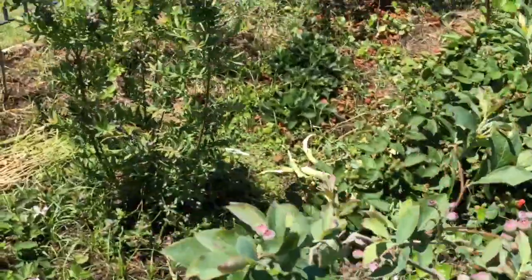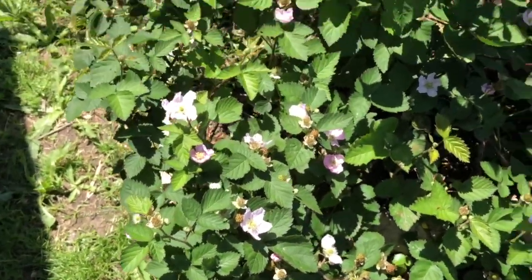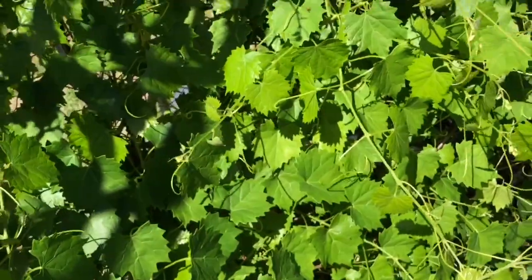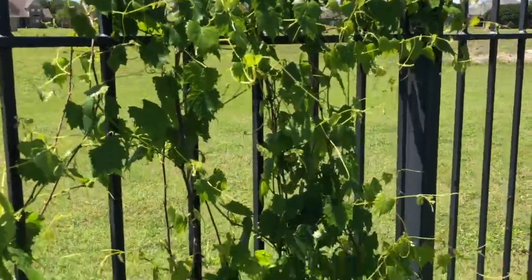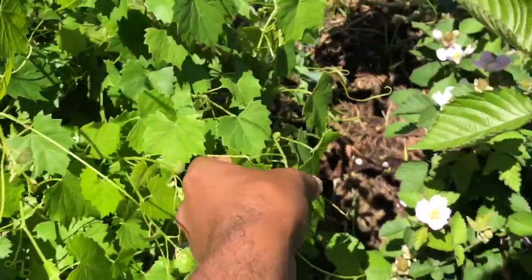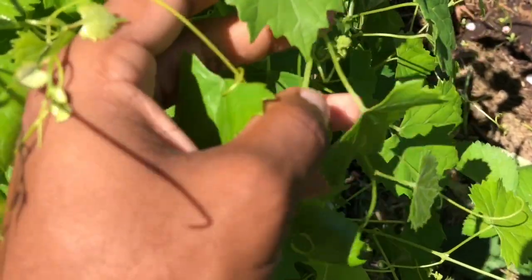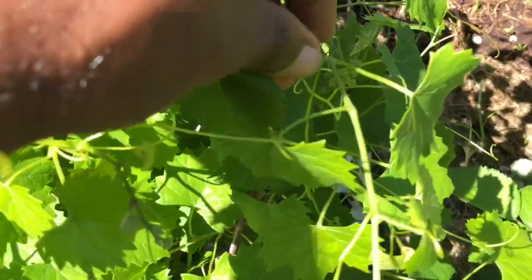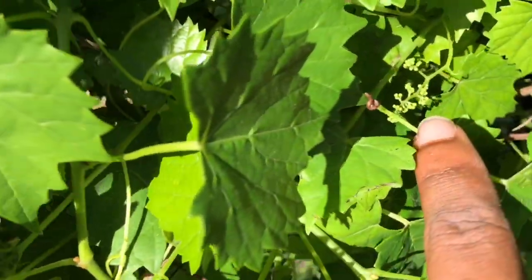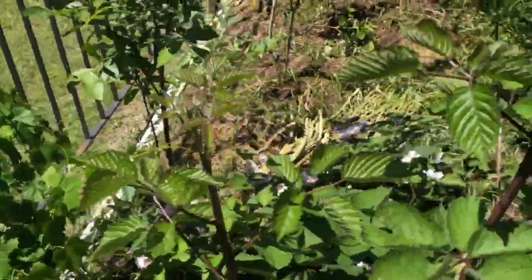Lots of blueberries, and the pollinator bugs are landing on the flowers of these blackberries. Here's my Concord grapevine — I'm trying to trellis it along my fence. Right now it's not fully flowering, just flower clusters forming, but it is starting. My noble muscadine has a lot of buds all over — they're mostly on the other side of this gate.